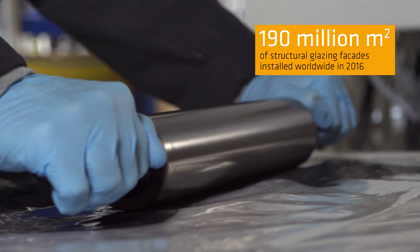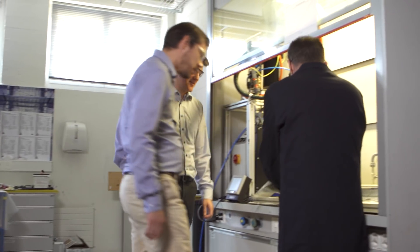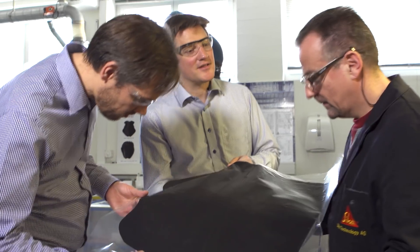In the last 10 to 15 years, we gained a lot of knowledge about glass under high loads. Glass bonding became more and more important. Today, structural glazing facades are state of the art in architecture.